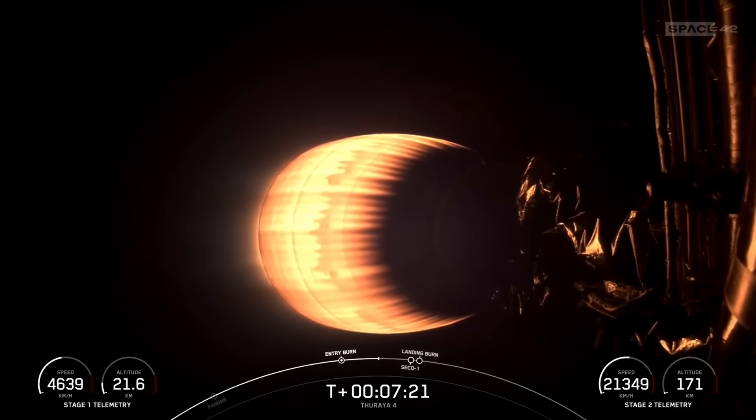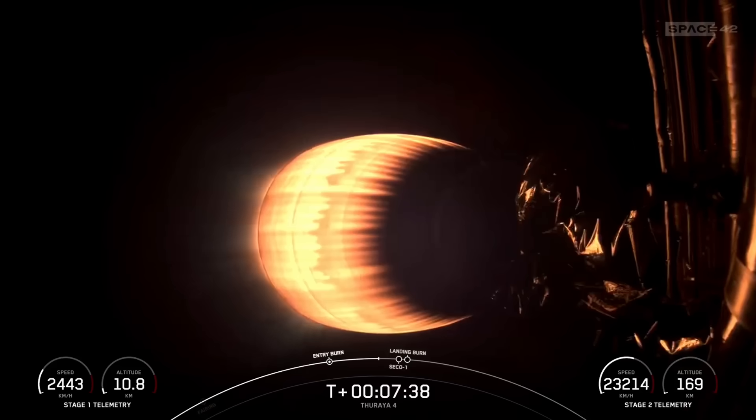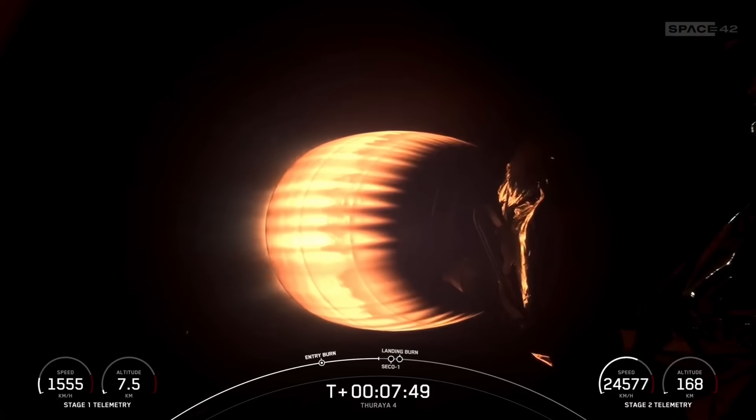The Merlins on the first stage are optimized for sea level, and these achieve around 190,000 pounds of thrust during ascent and reentry. The MVAC engine is optimized to operate in space, producing 220,500 pounds of thrust in vacuum. Coming up next, we'll shut down our MVAC engine on the second stage, followed quickly by our landing burn on the first stage. We'll be attempting to land on our drone ship named A Shortfall of Gravitas, which recently saw its 100th successful landing.